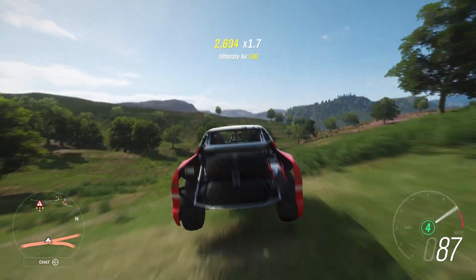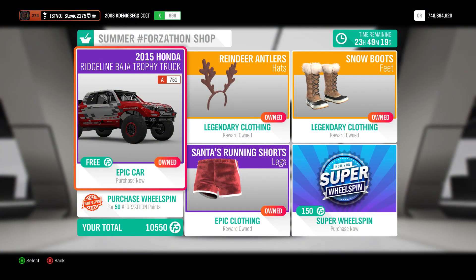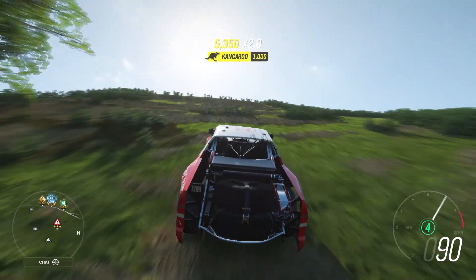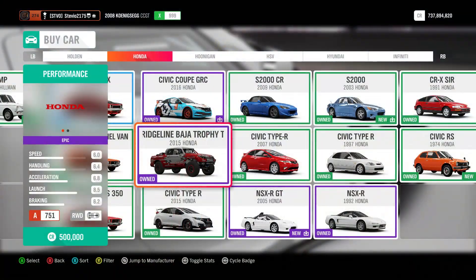The December 21st free Forzathon shop car is the 2015 Honda Ridgeline Baja Trophy Truck. Yes, it's in the auto show — you couldn't believe it, right? Yep, don't worry, it is in the auto show. There you go, there's proof.